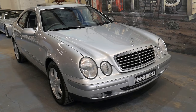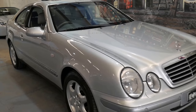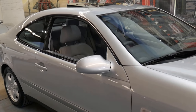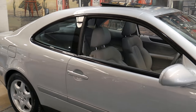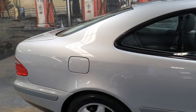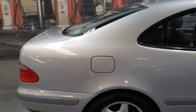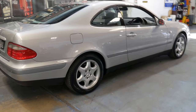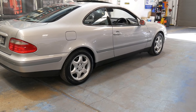Welcome to the Old Timer Centre. My name is Philip Tarrant and I'll be talking to you about this 1998 CLK200. We haven't had one of these in a while. It's done just 91,000 kilometres since it was brand new, and it's a CLK200 Sport.